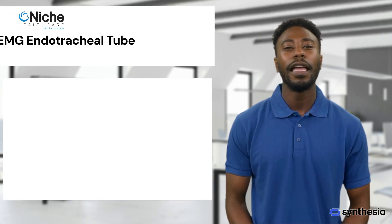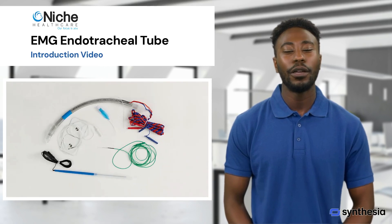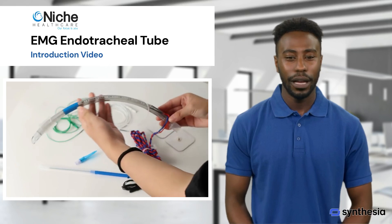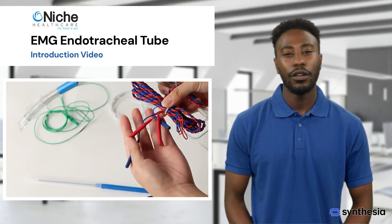Welcome to this EMG endotracheal tube introduction video. An EMG endotracheal tube, or electromyography endotracheal tube, is a specialized medical device used primarily during surgeries involving the larynx, thyroid, and other neck structures.